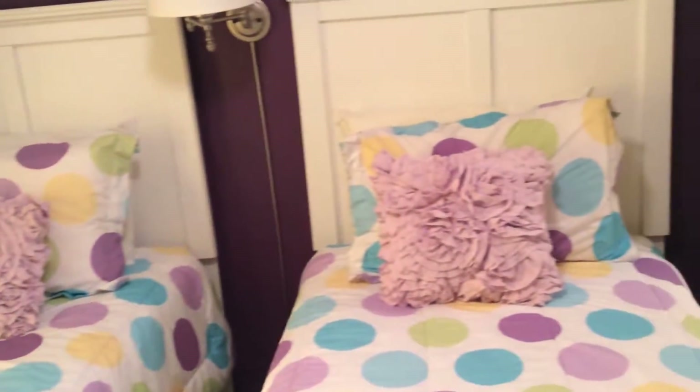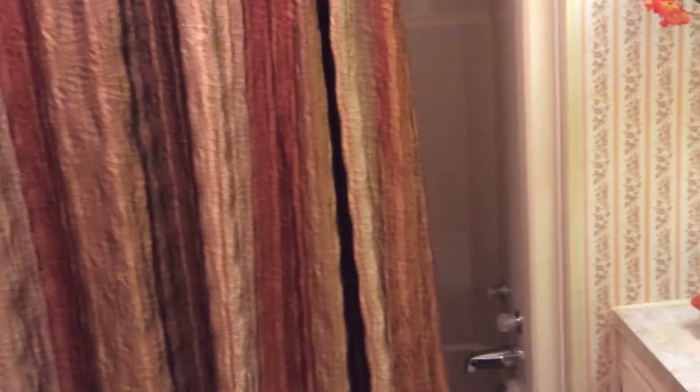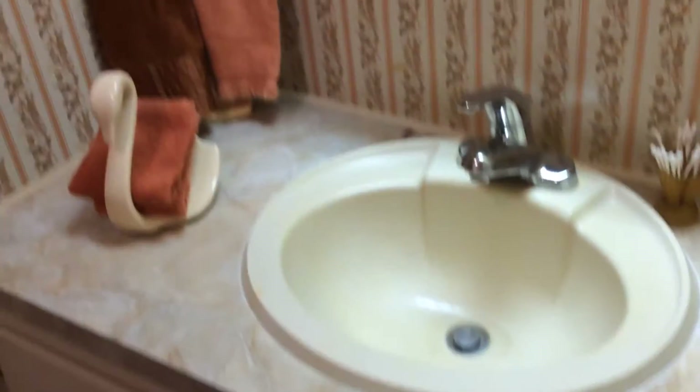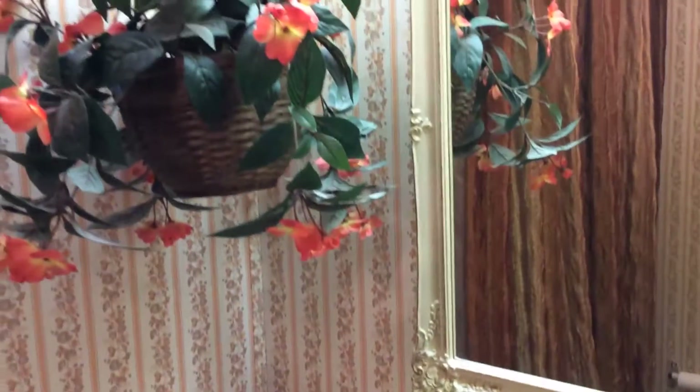And then we go down the hallway. To the left is our guest bedroom with full-length closets — it's all furnished with twin beds, just a cute little room. Coming out of the guest bedroom, here's the guest bath to the right. Everything is here; you do not need to do anything, everything is ready to go. Everything is really nicely done.